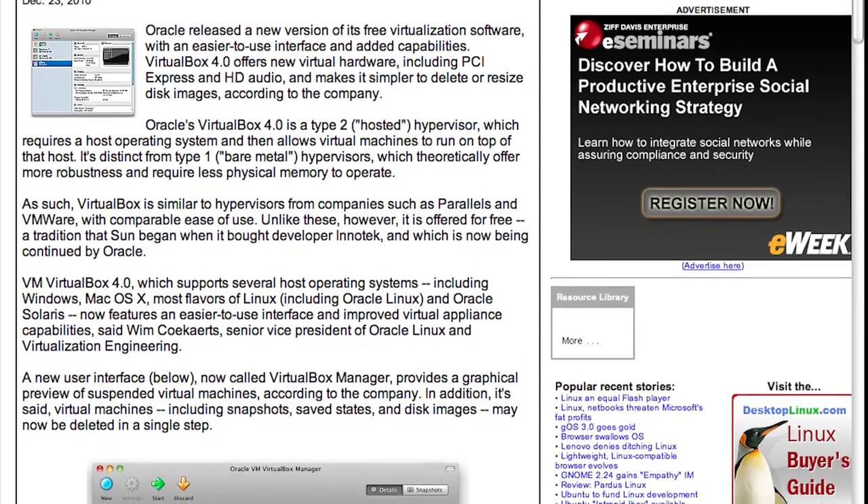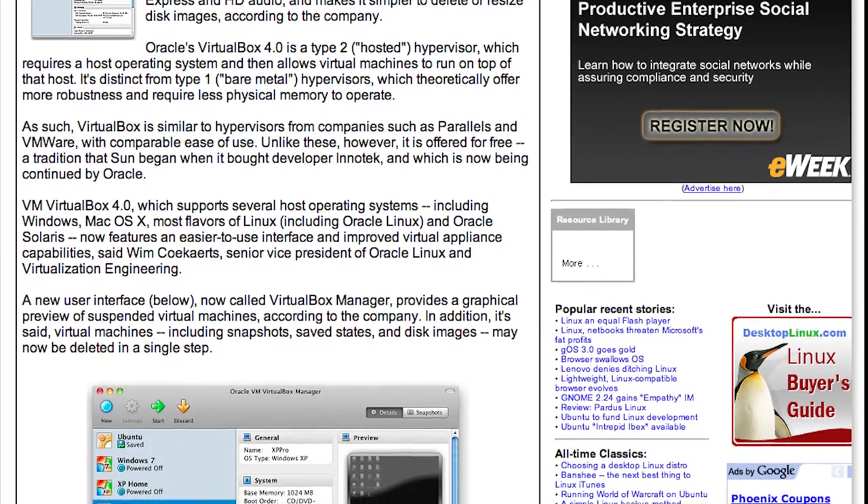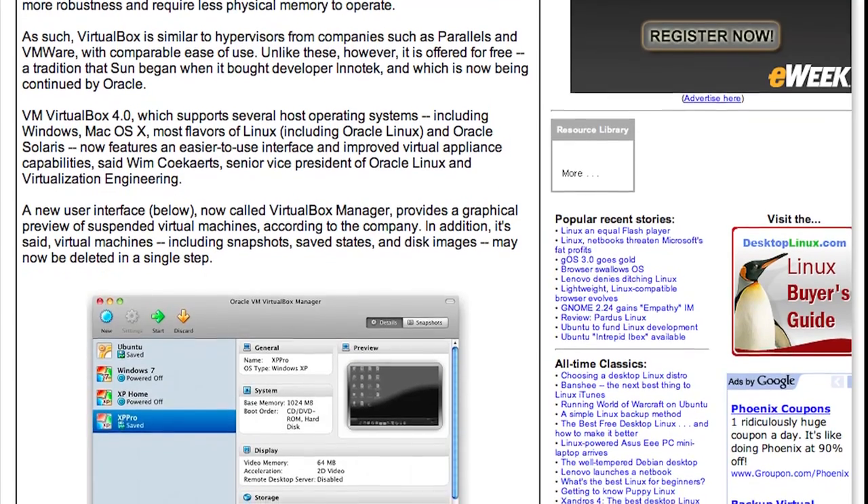VirtualBox 4.0 is a Type 2 hypervisor, which means it's hosted — it requires a host operating system and then allows virtual machines to run on top of that host. It's distinct from a Type 1 bare metal hypervisor, which would theoretically offer more robustness and require less physical memory to operate. Type 1s are nice if you have a big beefy machine; a lot of IBM's Blade Center and Dell's Blade systems work really well with a bare metal hypervisor. But for somebody like me or your average home user, you can get by with a Type 2 as long as your system can run it.